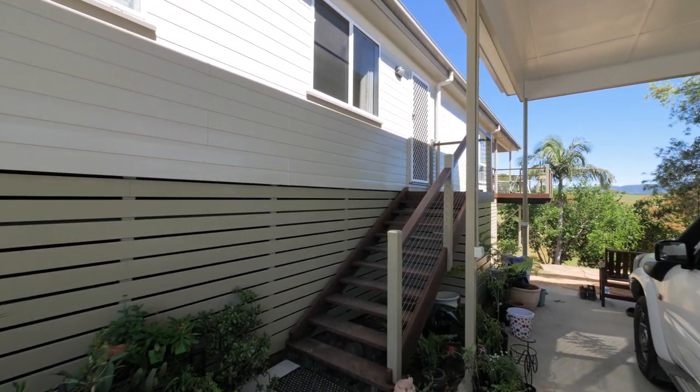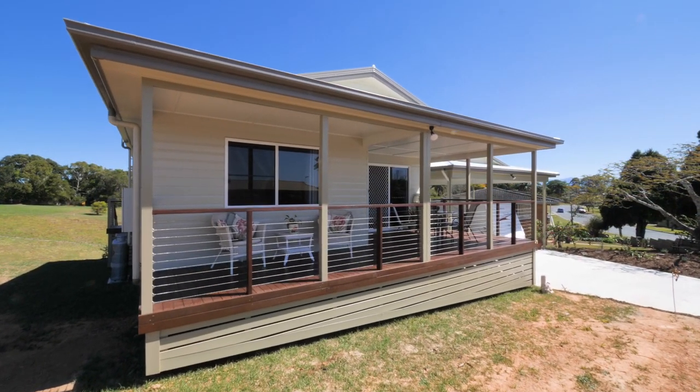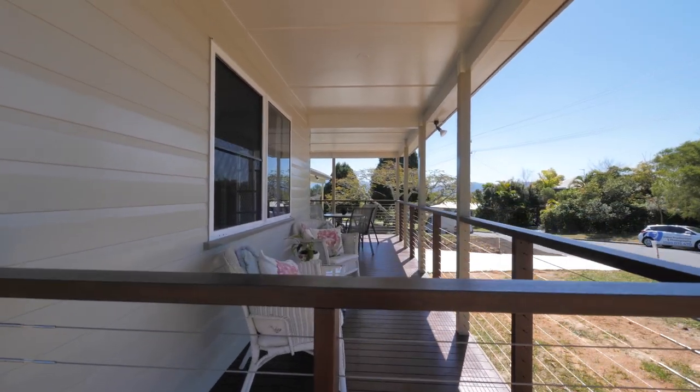We turned it round, so the front door is now the side. It had a deck, like a veranda, on three sides. This has now got a front deck and a back deck.